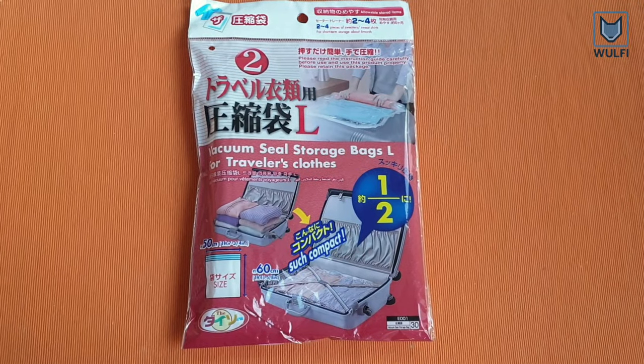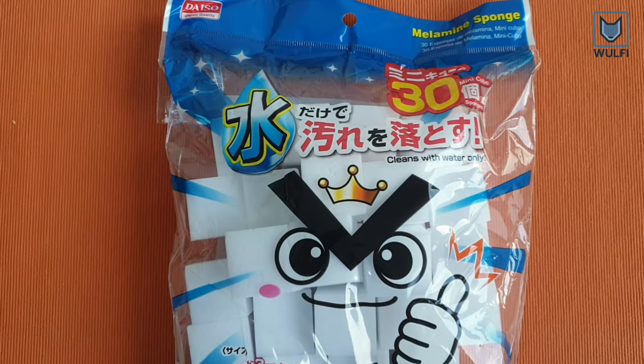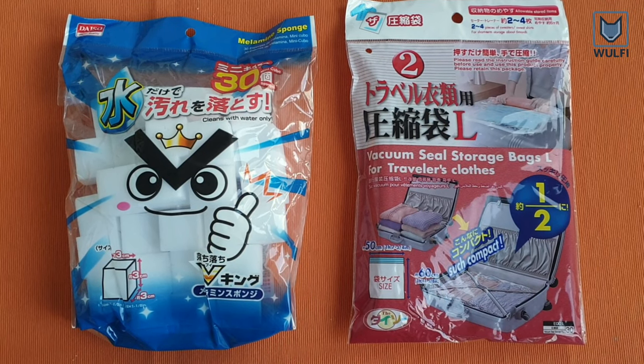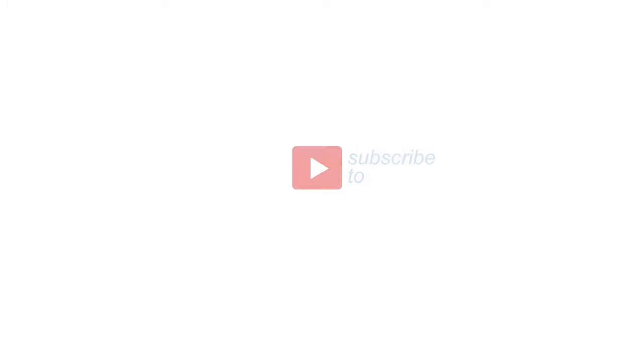These two Daiso products that we tested are quite useful, but you have to learn how to use them to get the maximum effect. Thank you.